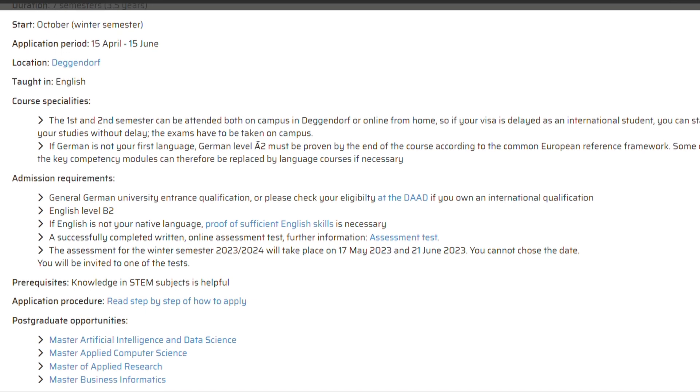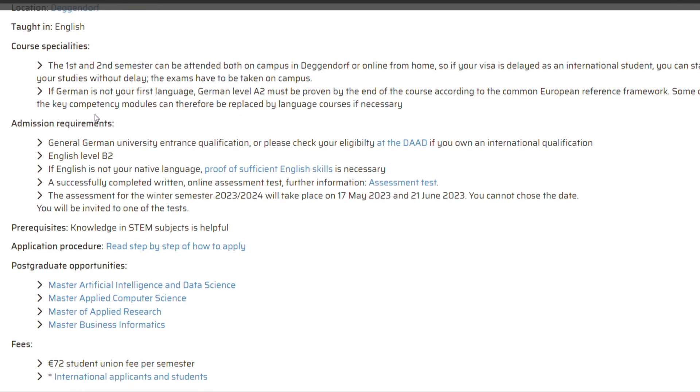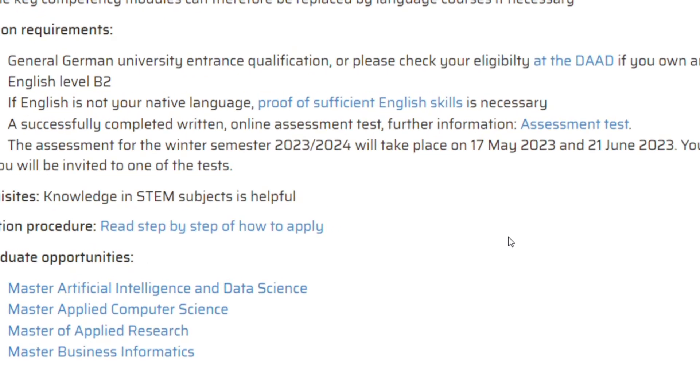There is more information about the course specialty. Since you are not studying in German, you don't need a German language certificate. You will need to provide proof of English proficiency — the required level is English B2, if English is not your native language. If it is your native language, you need proof of sufficient English skills. For a bachelor's application, you can use your WAEC or O-level results as proof that you've previously studied in English.